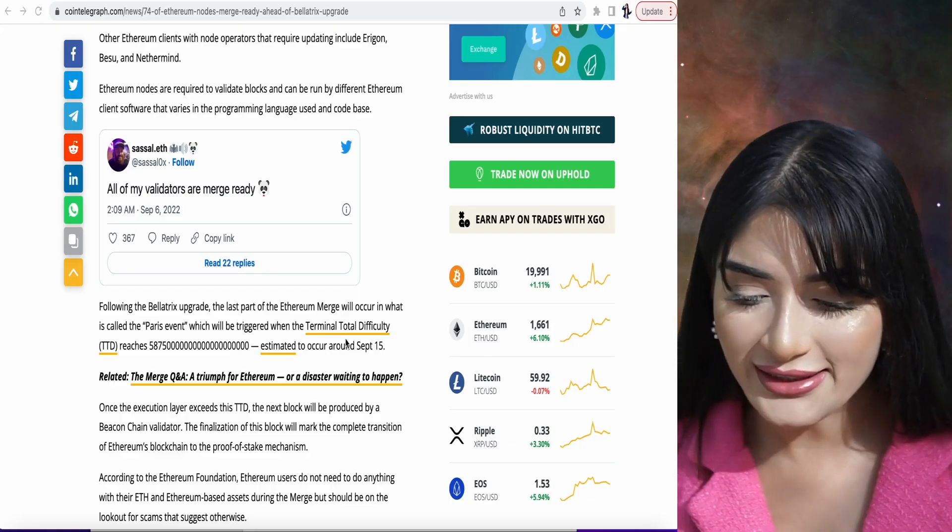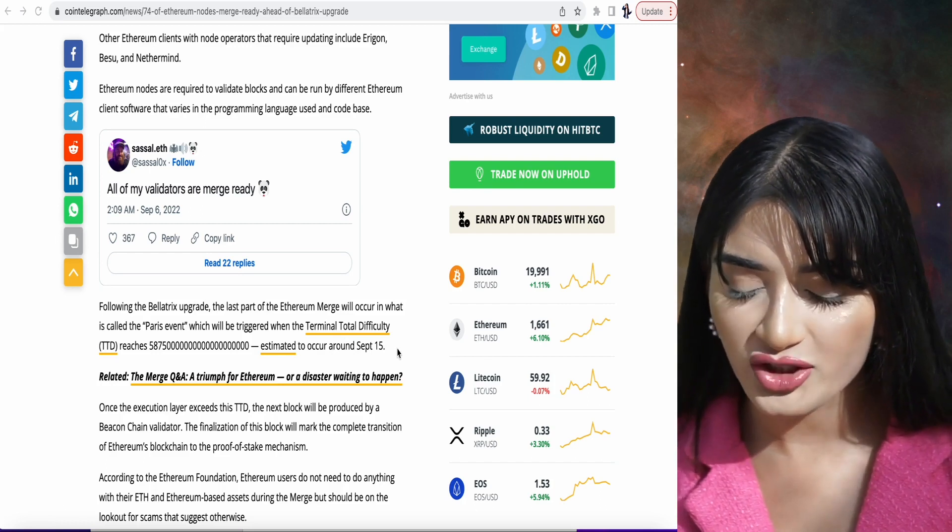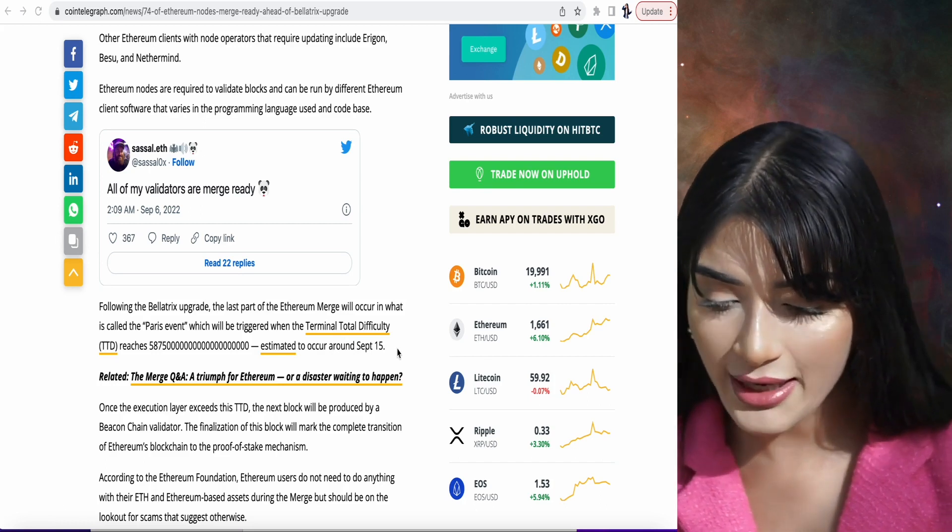The next part of the merge is crucial and will take place between September 10th and September 20th, which is why I have loaded up on Ethereum as well as Uniswap. I've also been buying NFTs built on the Ethereum blockchain because the merge will make energy efficiency better and the NFT markets more streamlined. The TTD, which is the terminal total difficulty, will be incredibly important for the merge to take place. Ethereum users don't actually need to do anything — it's more the validators that operate the Ethereum nodes that had to make the necessary Bellatrix upgrade changes.